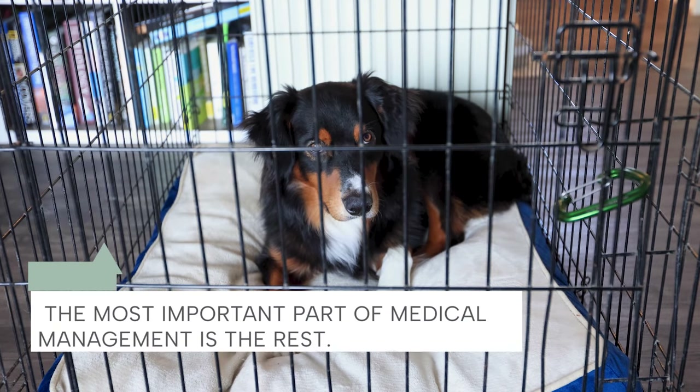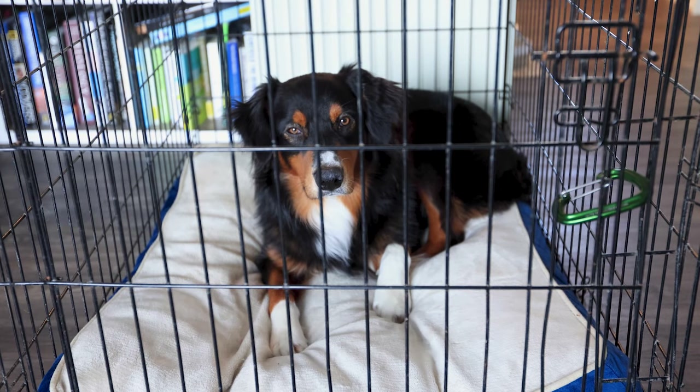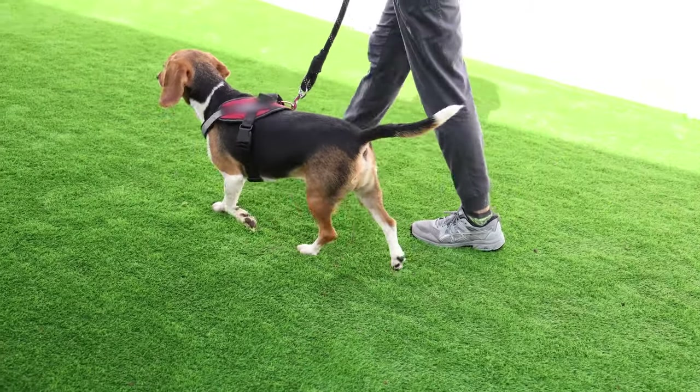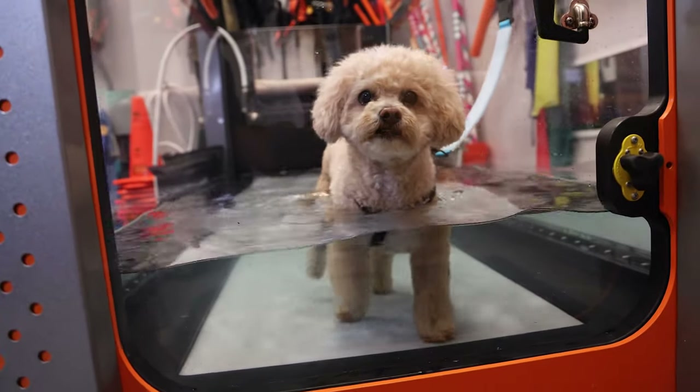The most important part of medical management is the rest. Rest gives cartilage a chance to scar over and heal so that it doesn't get worse and hopefully will get better over time. A crate is typically necessary to achieve this. Your dog should remain crated at all times, only being carried or taken out with a sling or short leash to urinate, defecate, or for physical therapy when the time comes.